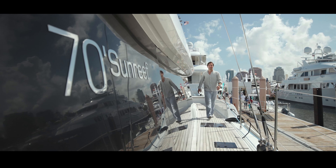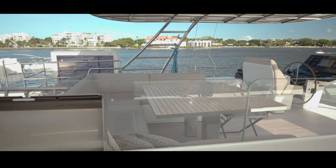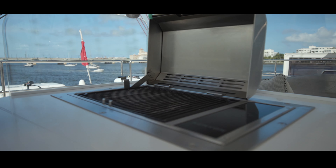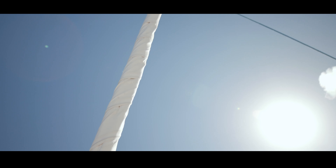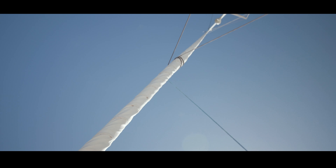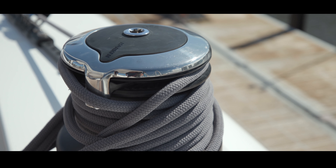More importantly, it means you don't have to choose between dance, yoga, games, tanning, or grilling — she can handle them all at the same time. Ocean Vibes is well equipped with not only an electric furling genoa, but a 2,000 square foot gennaker and four fully electric winches conveniently located for true push-button sailing.